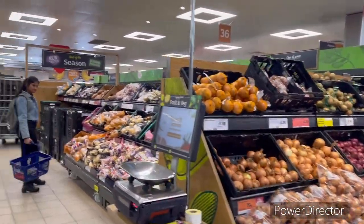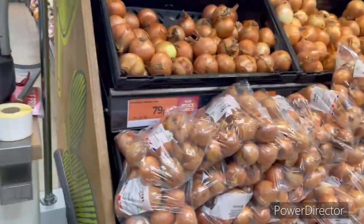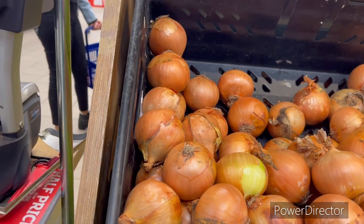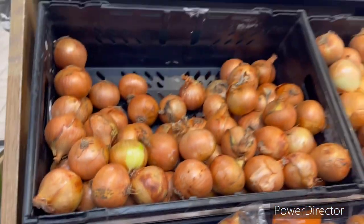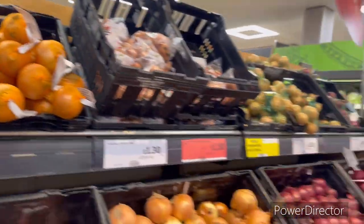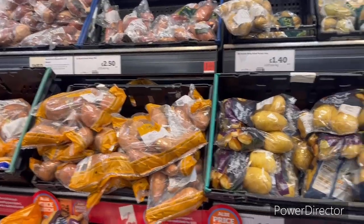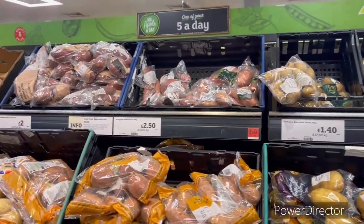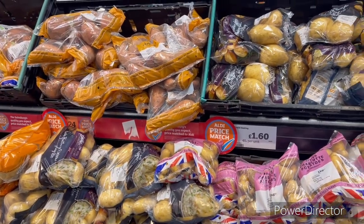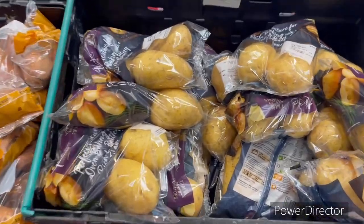Here is the vegetable section. Brown onion is £1.10 for 500 grams, and loose onion is 79p per kg. Different types of onion here — you can weigh them. Different types of potatoes and sweet potatoes: baby potatoes and baking potatoes are both available.